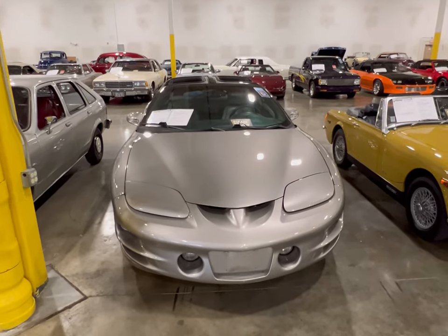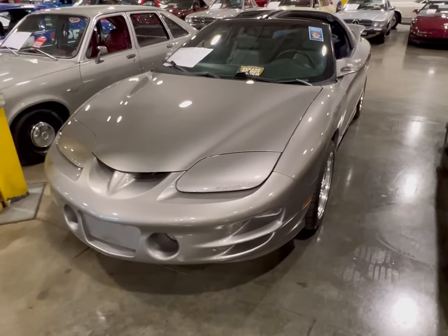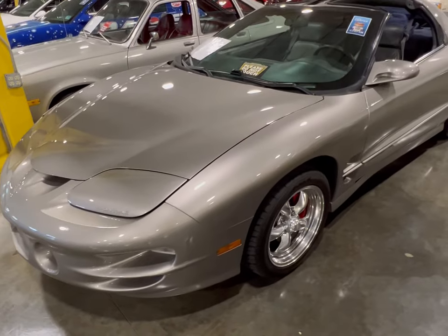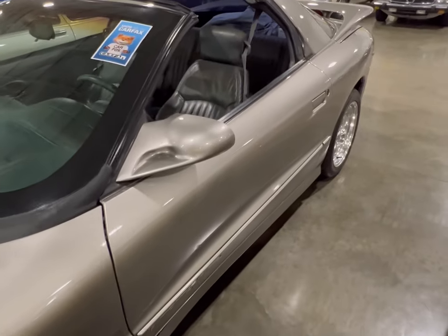Here we got a 1999 Trans Am, and this thing has got T-tops. It's clean. It's got that beautiful look, beautiful glare, nice paint, nice torque rims — everything that you could like.